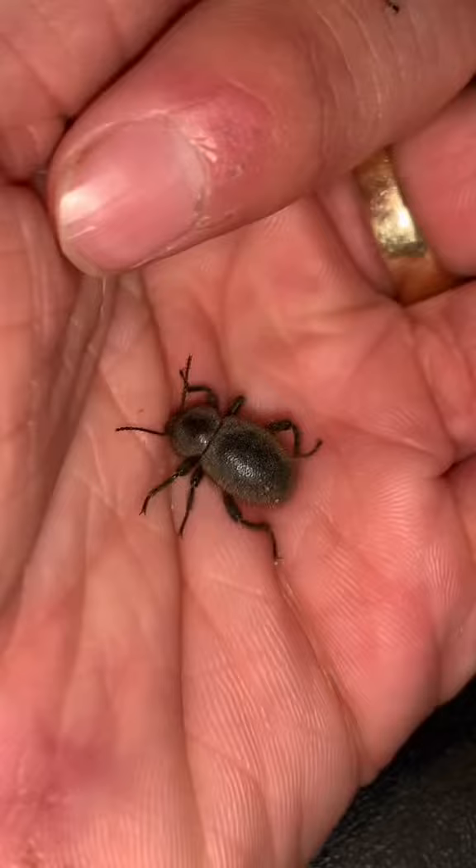Next up, we got the bald teddy bear beetles. They're exactly like the teddy bear beetle I just showed you, but they're freaking bald — same size, same everything, just bald. So what is even your point of existence? Solid 6 out of 10. Now let me know if I should make a round two.